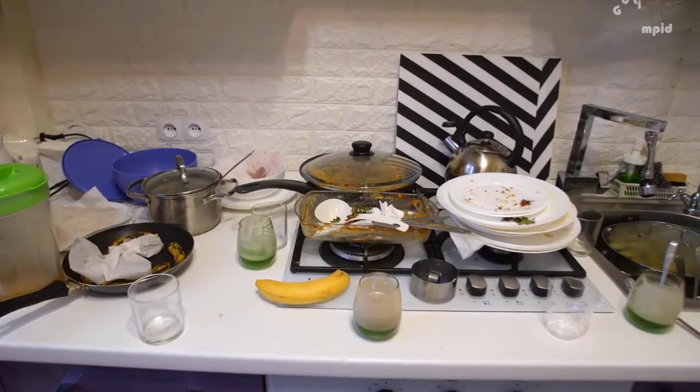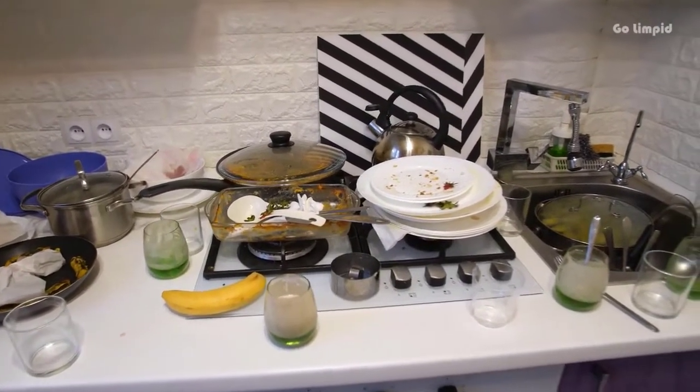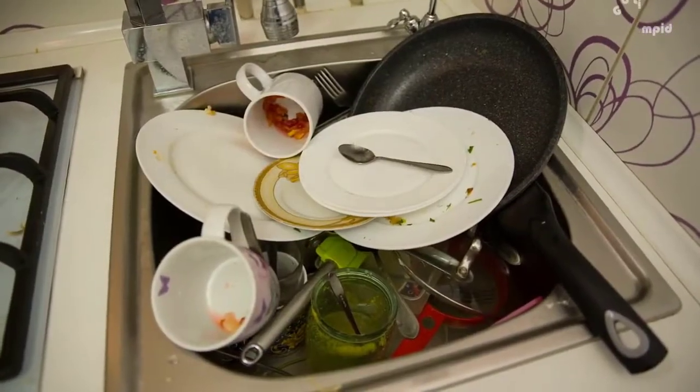One of the most common causes for a cockroach infestation is dirty dishes in the sink. It is always a good idea to wash your dishes immediately after eating. Avoid leaving them in the sink overnight.